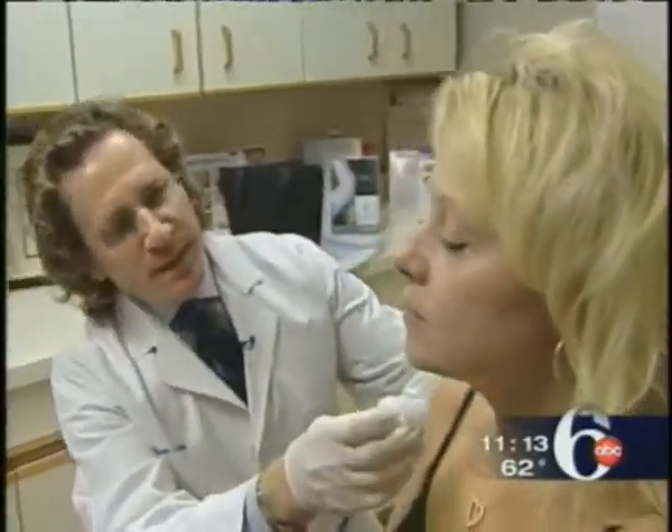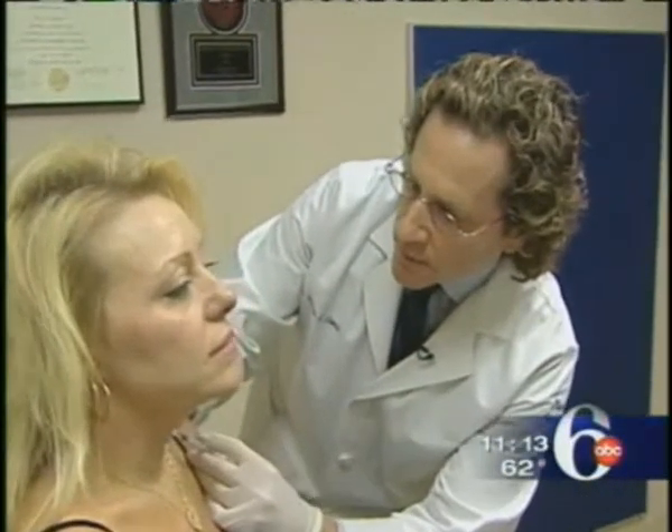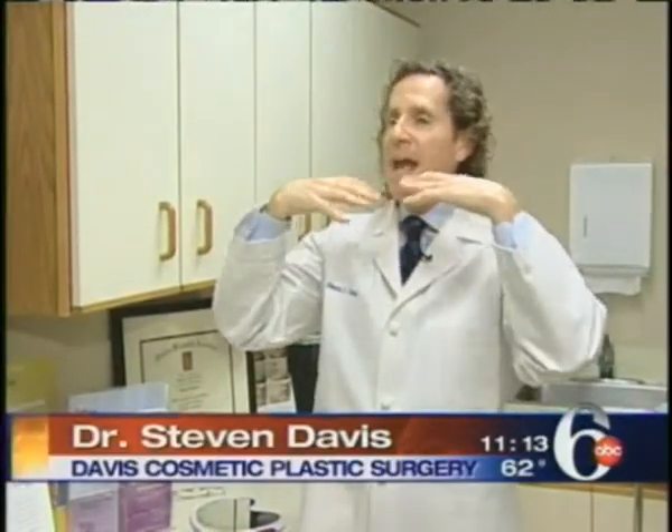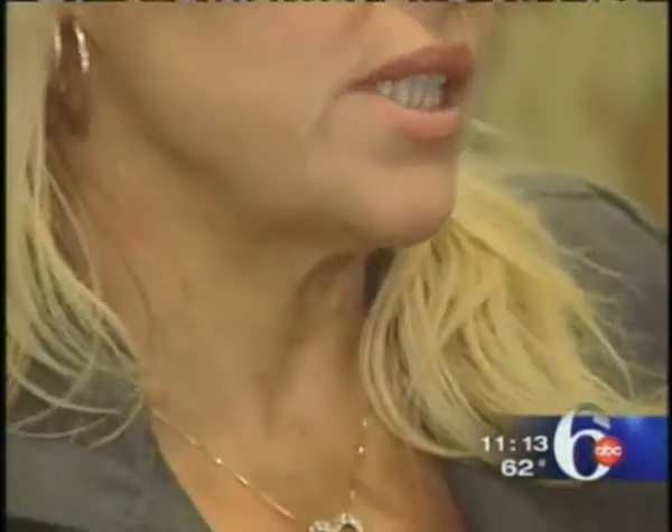Dr. Davis says Botox, the popular injectable age eraser, has been effective for expression lines in the forehead and crow's feet around the eyes by relaxing the muscles underneath. In the neck area, he targets the platysma muscle near the surface. Everyone has a muscle that comes around the bottom of their jawline and they crisscross in the middle. As we get older, that crisscrossing starts to separate, and what you can end up with is banding or little tiny cords that run up and down the neck.